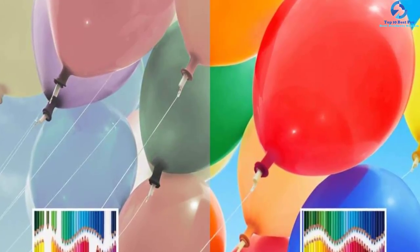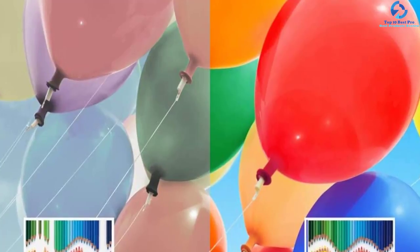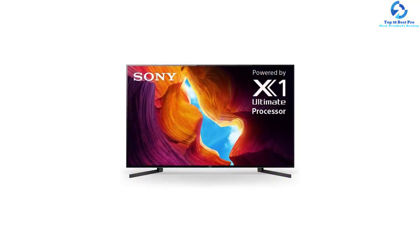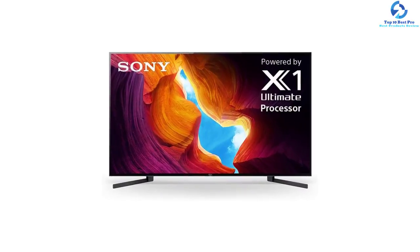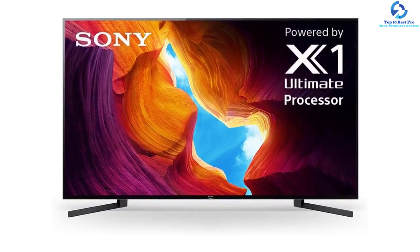The flush and slim design along with the thin bezel helps the end user maintain focus on the big picture. The X-Wide Angle technology of this model is suitable for preserving vivid colors. The dual sound positioning tweeters at the back of the television allow you to enjoy a truly immersive sound experience.